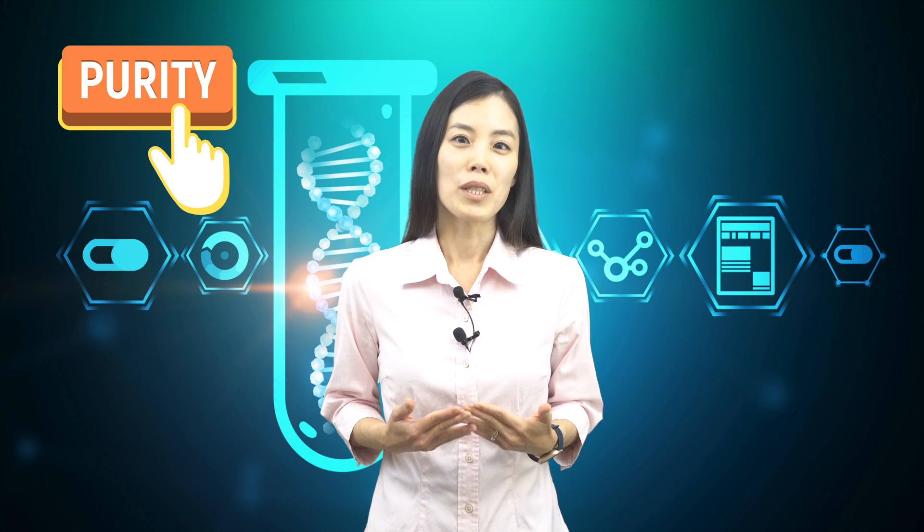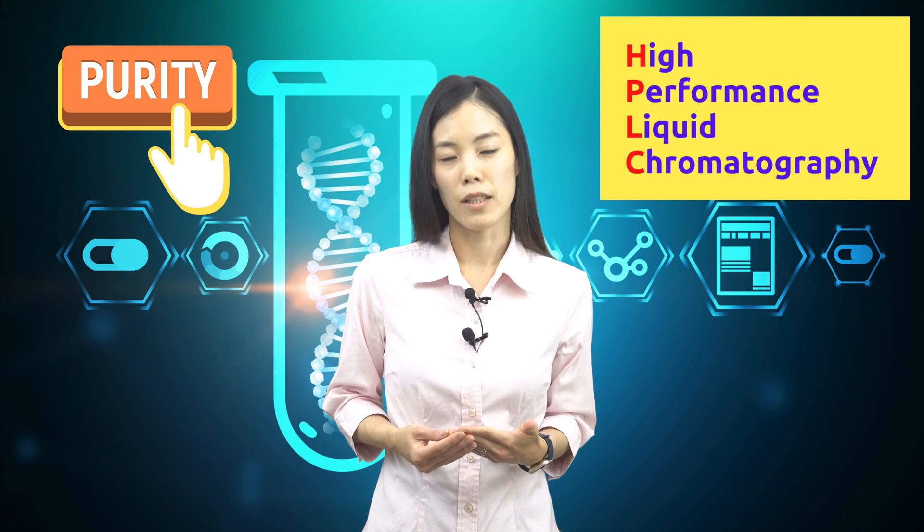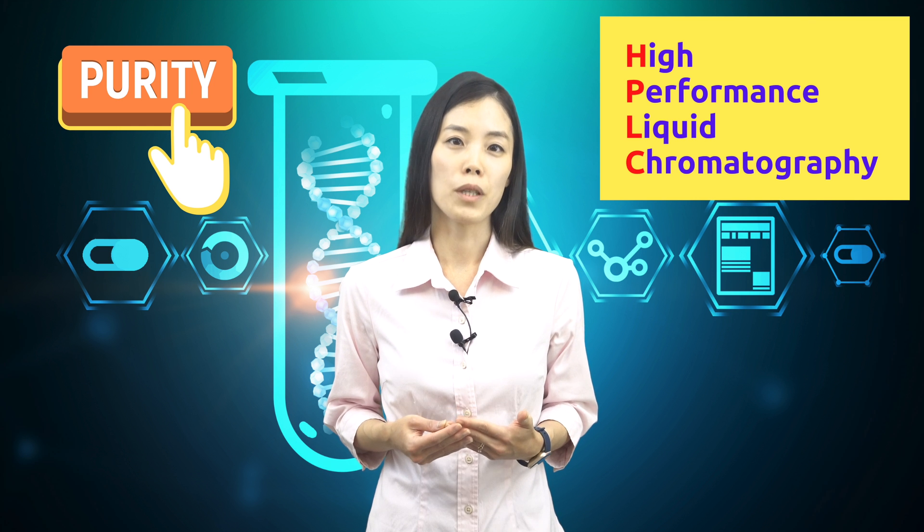To test the purity, we will be using high-performance liquid chromatography, also known as HPLC. To make it simple, HPLC is an analytical technique used to separate, identify, and quantify each component in a mixture of organic compounds with high precision and accuracy.